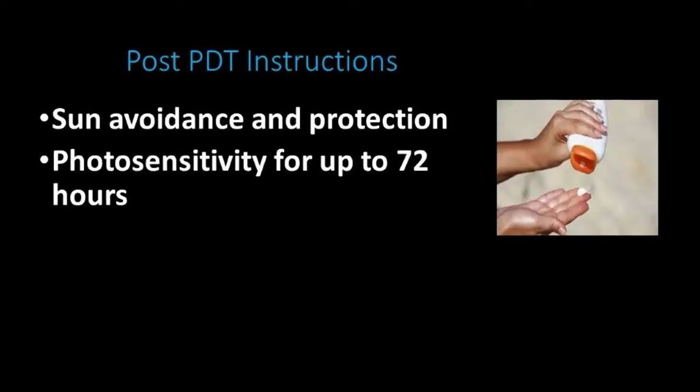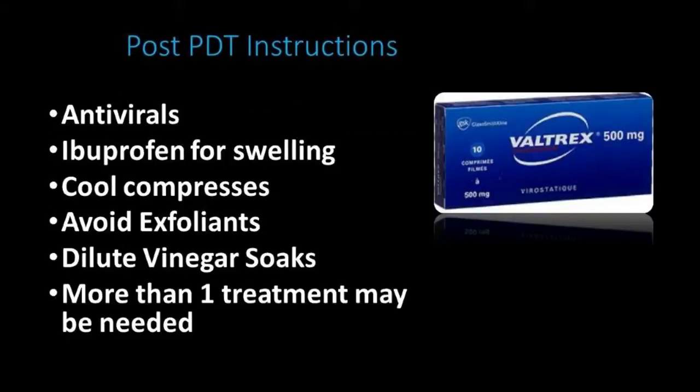Post-operatively, it's all about sun avoidance — using broad-spectrum sunscreens SPF 30, a broad-rimmed hat, and avoiding the sun for 48 to 72 hours after. You can take your antivirals as prescribed. Monitoring for minimal swelling, cool compresses are also very, very helpful.